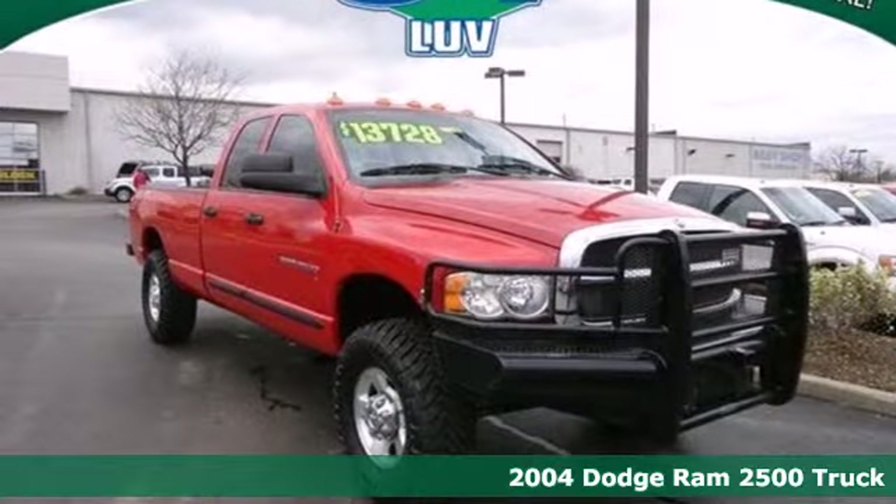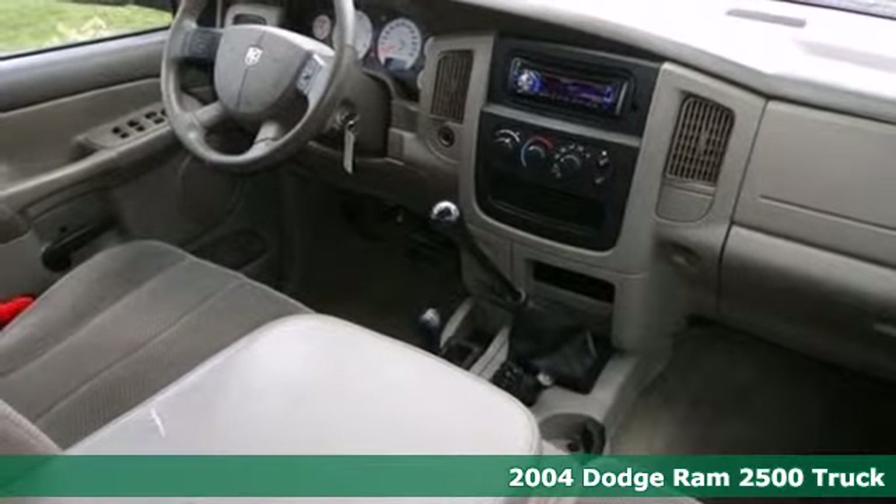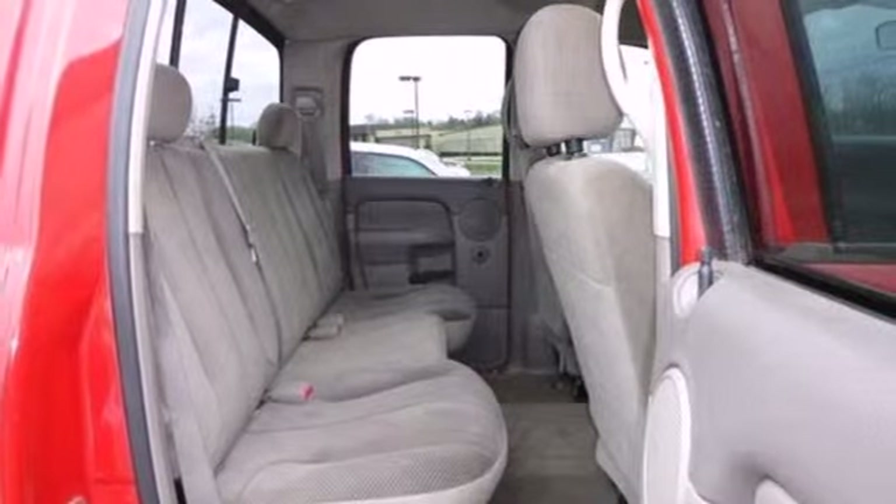Here's a 2004 Dodge Ram 2500. Standard features on this 04 Ram 2500 include a tilt steering wheel, air conditioning, 17-inch wheels, and an awesome sound system.